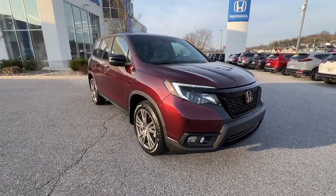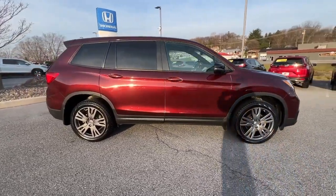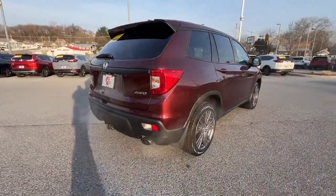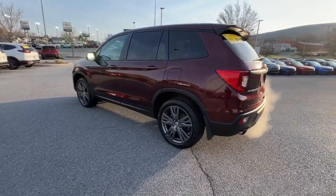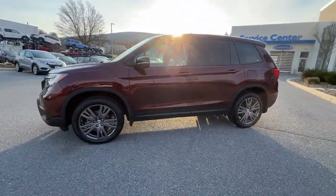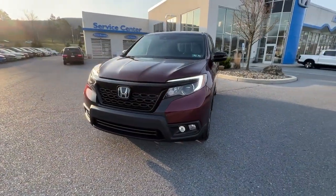You will be amazed by this 2021 Honda Passport with less than 50,000 miles on the odometer. This vehicle stands out from the rest. Presenting the Honda Passport — the midsize crossover with all the features you need to make your outdoor adventures fun and comfortable, with seating for five, plenty of cargo space, and flexible cabin configurations.